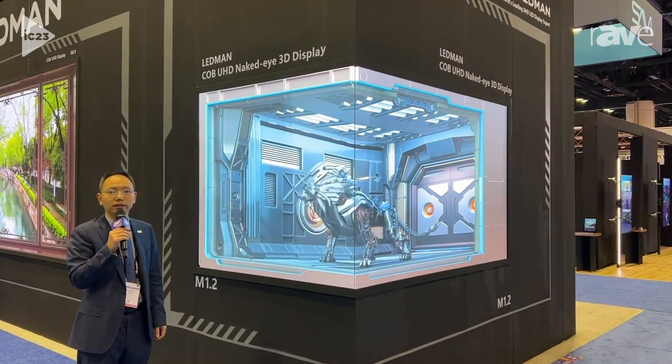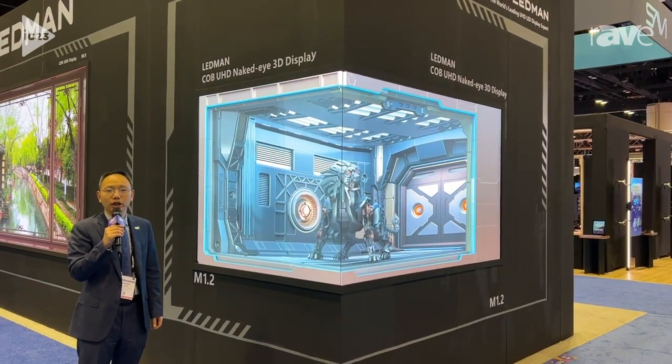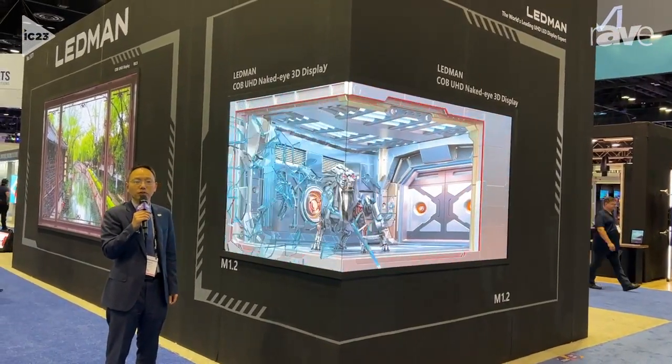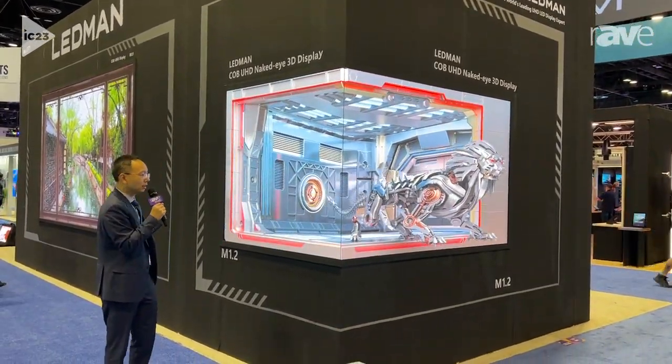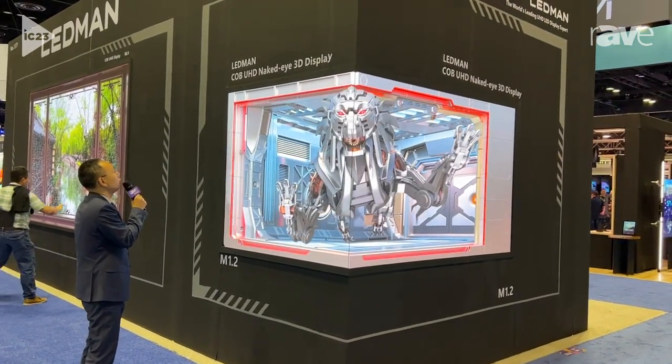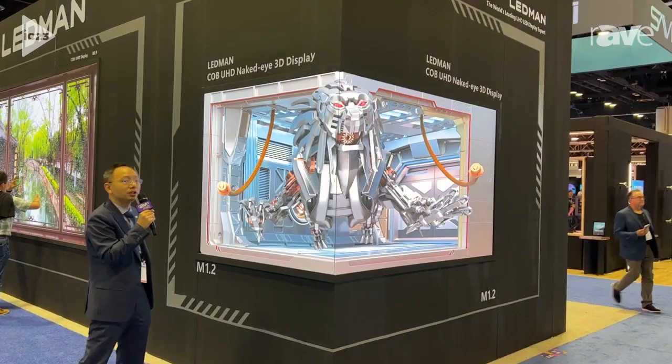Hello, this is Kevin from Lehman China and we are now in Infocom USA. Today I will introduce a new product from our company, the CoB UHD Naked Eye 3D display.